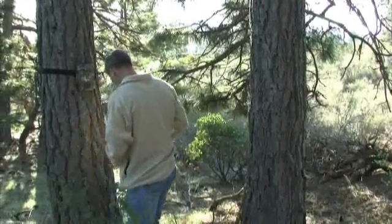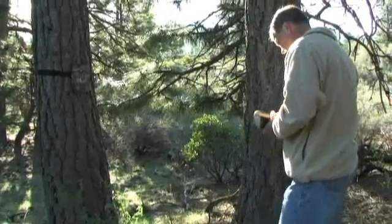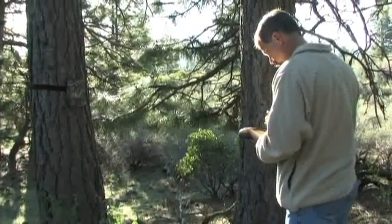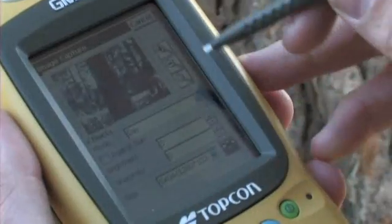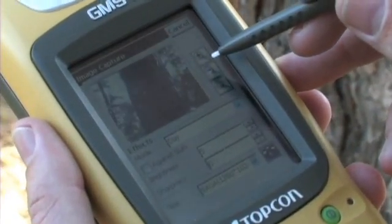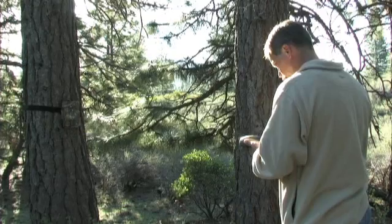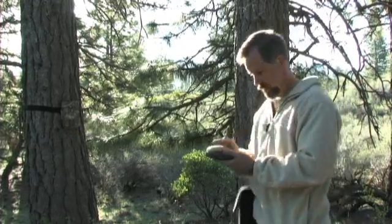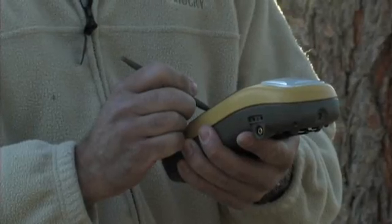In terms of data collection, the ability to store text with the location is great. The other thing that I think is really handy is having an actual digital location tagged to the photos — you know exactly where that photo was taken. You have everything together. You download it, you have your spatial data, you have your attributes that go with that data. You get back to the office and a lot of that stuff is already entered in. Download it to the computer and you're done.